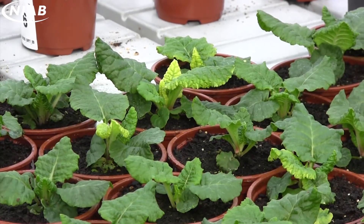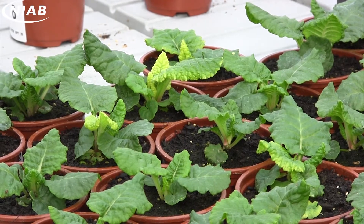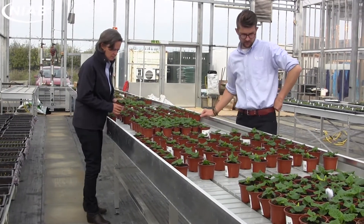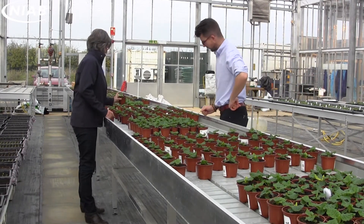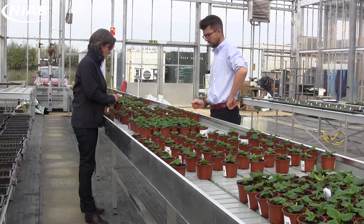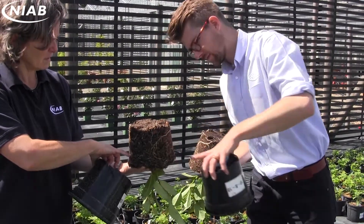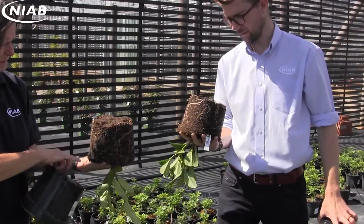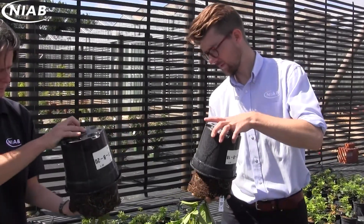Here you can see me with a trial evaluating nutrient uptake in growing media using different irrigation systems, and here looking at nutrient deficiency management in primulas, all as part of an AHDB-funded project with industry partners. Here we have a trial for a commercial customer supporting the development of fertilizers adapted to peat-free growing media, supporting the sustainability goals of the industry.